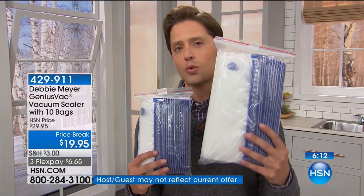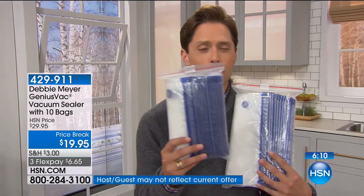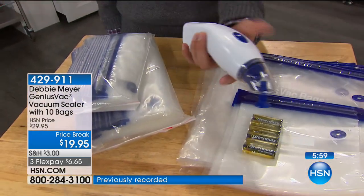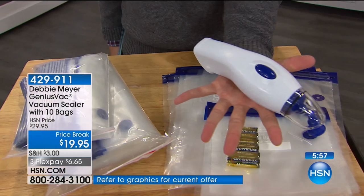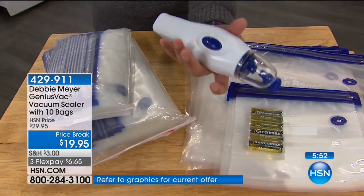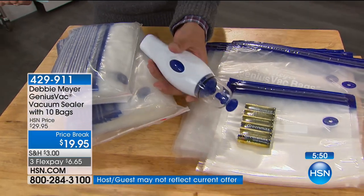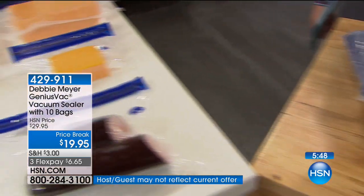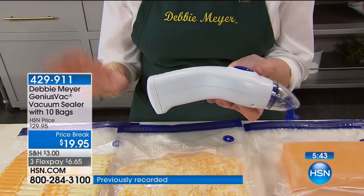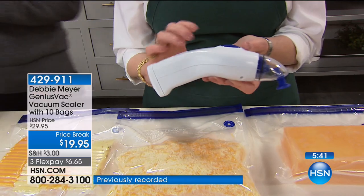Add the extra bags to your order — you can get 20 of the gallon size or 20 of the quart size bags. If you just want the first purchase today, you will get 10 bags, five of each size, to get it home and try it out. You can always come to us here at HSN for more bags in the future. This is simple, ergonomic, and easy to use. Gone are the days of thinking the only way you get a vacuum packed anything is to go to some industrial warehouse.